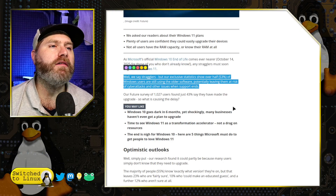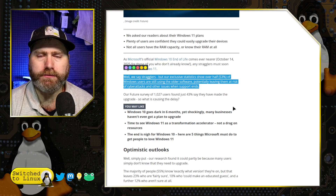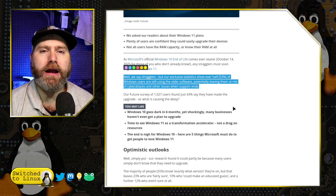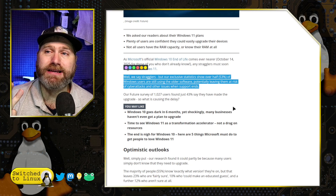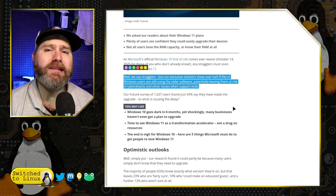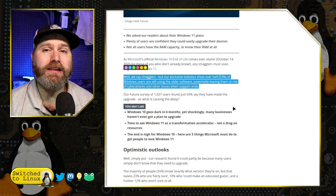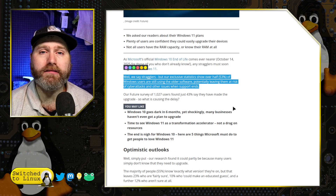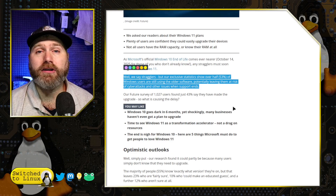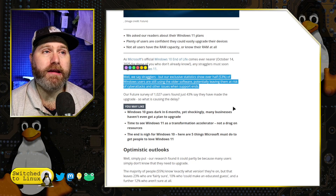Over half of people right now — it is June, and Windows 10 is going to effectively expire for security updates in October, that's four months away — have not yet made this switch. Why? Is it because they do not have supported hardware? Is it because they do not like Windows 11? Is it because they're concerned that moving to a new software version is going to break something?